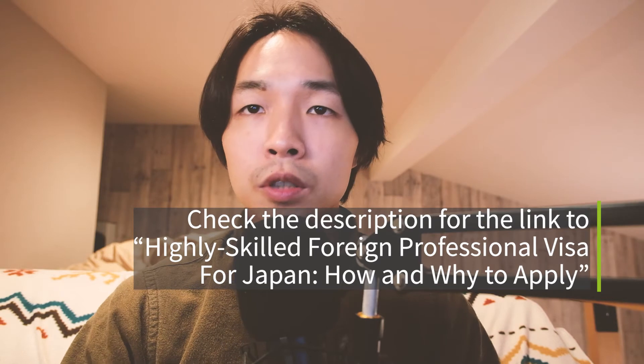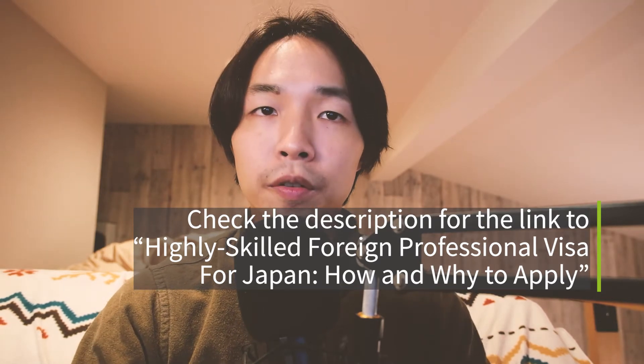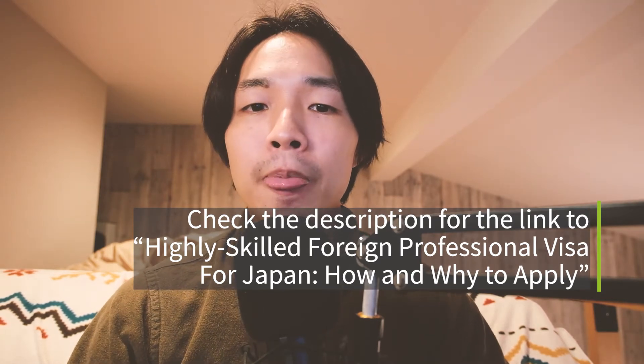Another advantage of the highly skilled professional visa is that your accompanying spouse will be able to work full-time without needing to apply for permission through immigration. Normally on other long-term visas, if your non-Japanese spouse is accompanying you, they would need to apply for permission to engage in work while on a dependent visa, and that permission still limits the number of hours they can work per week. But if you're on the highly skilled professional visa, your spouse can work full-time without special permission. There are other benefits as well — there's a write-up on the blog, so check the description for the link to get more info.